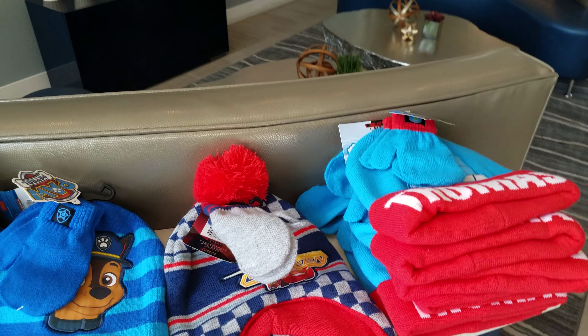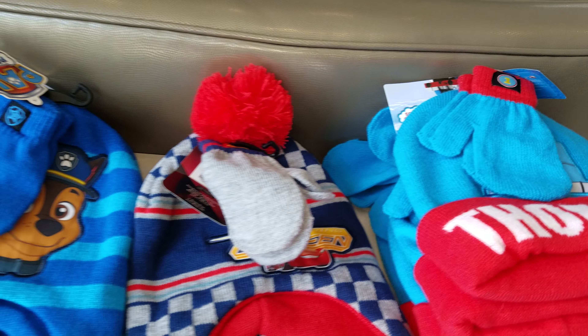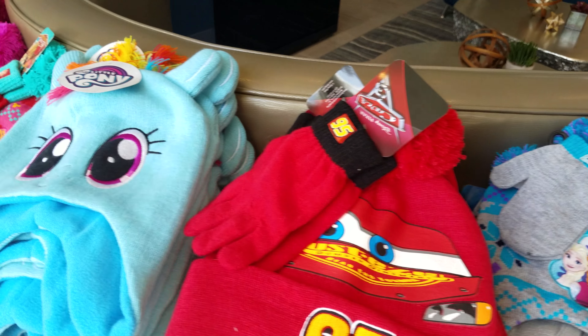Good morning, everybody. It's me, Aisha. This is by far my favorite haul this week.